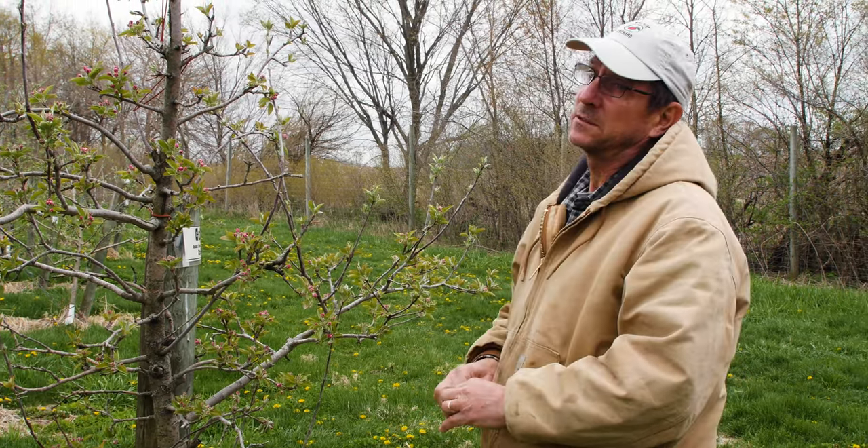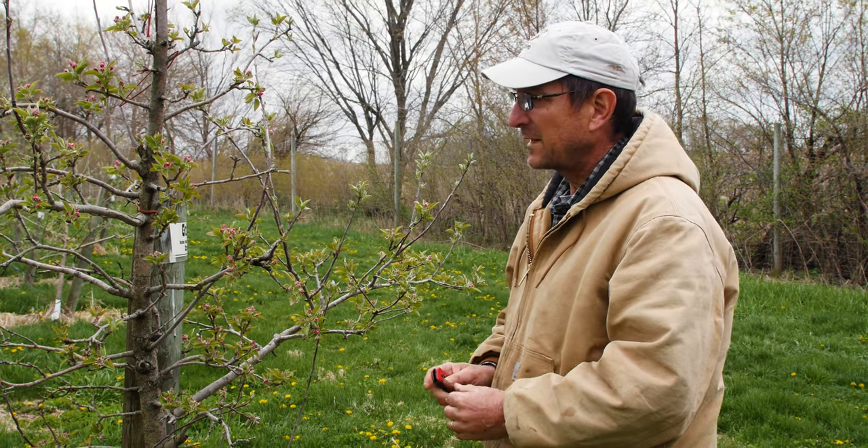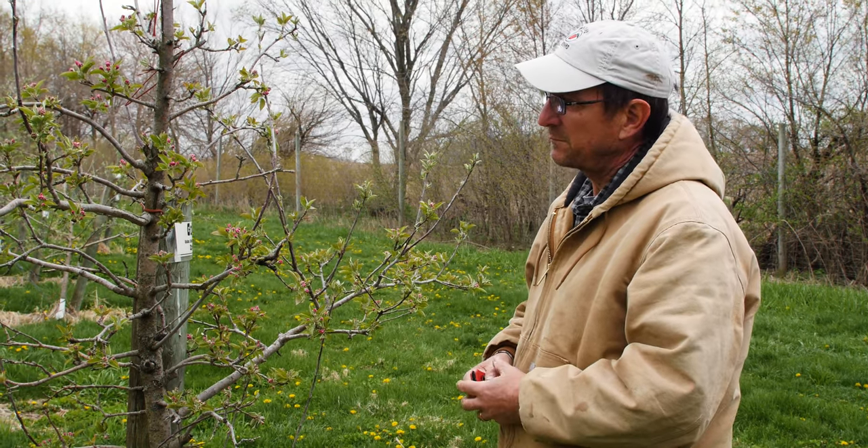We've had some troubles in the orchard. The last three nights have been pretty damn cold — we had 28 as a low, we had 23 as a low, and we had 30 as a low. Now, apples as they develop become more and more sensitive to cold.